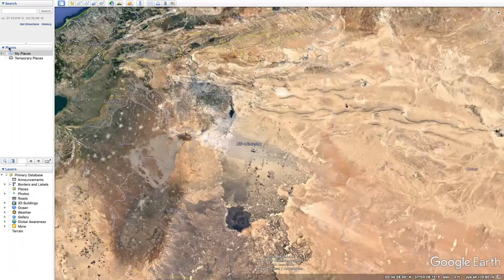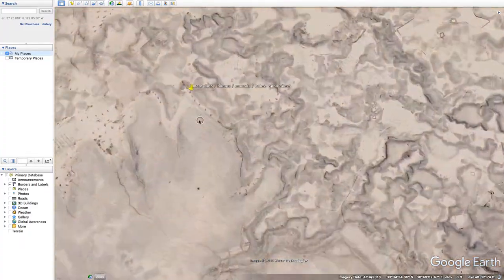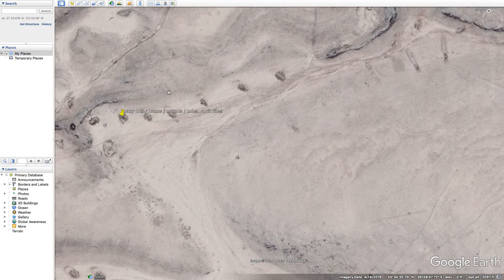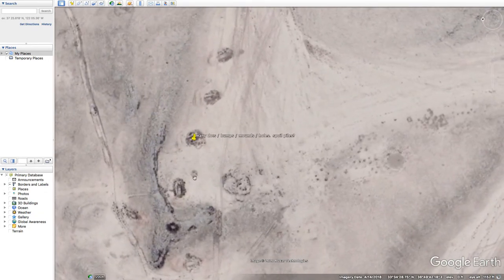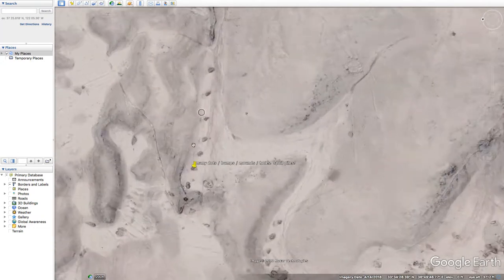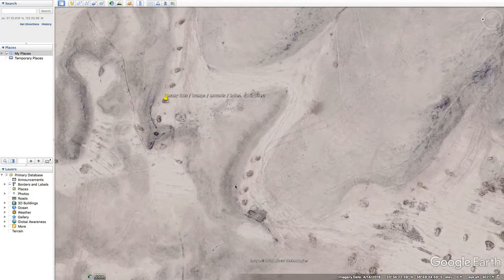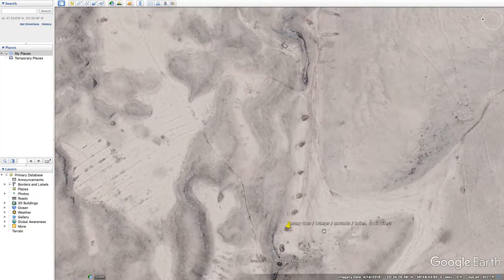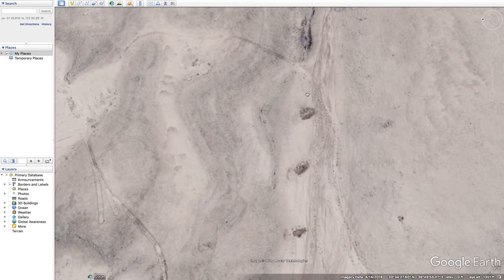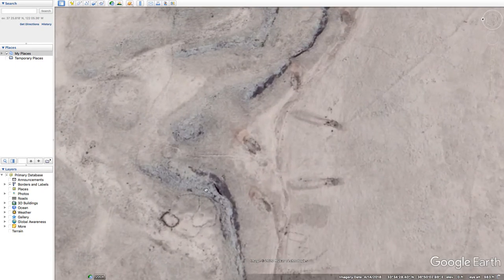Let me turn my placemarks back on and hit on some of the features — bumps, and more of this type of thing: the whatever-this-is bump things. What look like bumps, dots, mounds — holes, or spoil piles perhaps, from some type of digging. Whether modern or strange, here's something looking like a stone circle pattern.